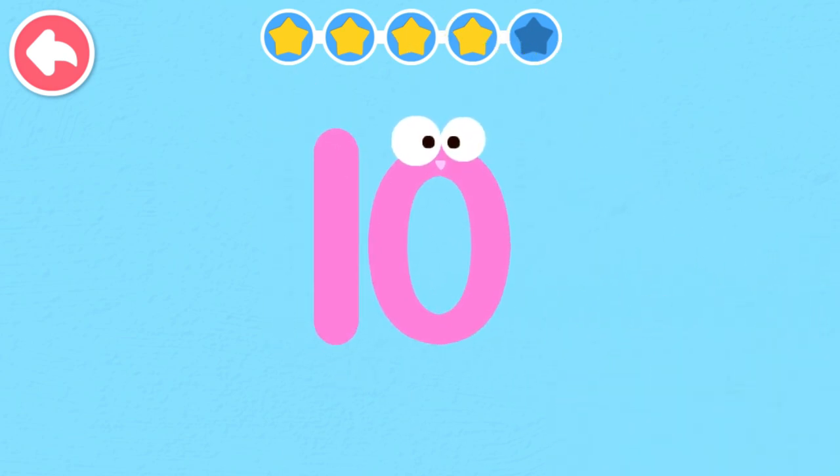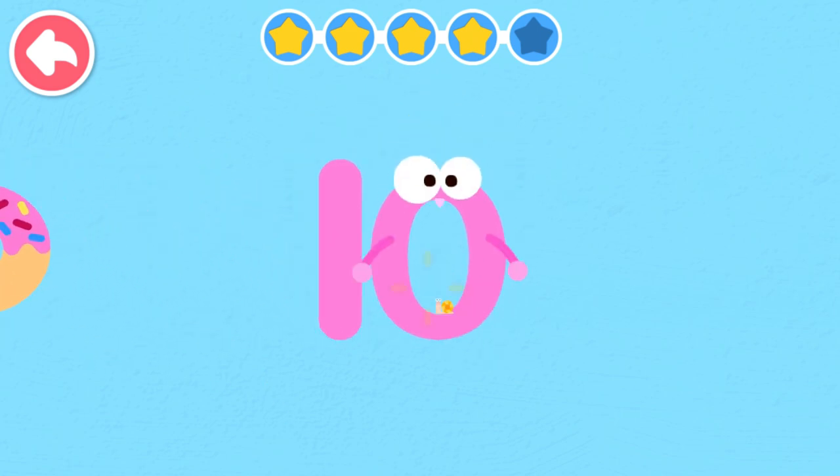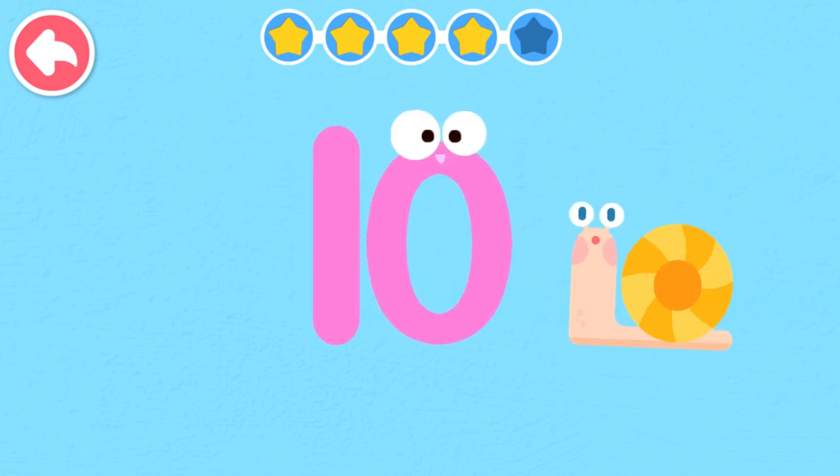Ten. Ten looks like a long bread and a doughnut. Ten looks like a creeping snail.